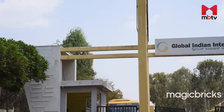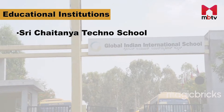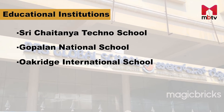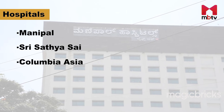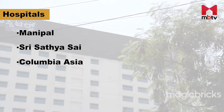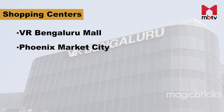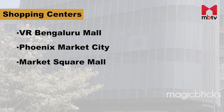Some of the prominent educational institutions located along this corridor include Shri Chaitanya Techno School, Gopalan National School and Oak Ridge International School. Manipal, Shri Sathya Sai General Hospital and Columbia Asia Hospitals are the hospitals located in and in proximity to the Bengaluru IT Corridor. VR Bengaluru Mall, Phoenix Market City and Market Square Mall are some of the major shopping centres located along this corridor.